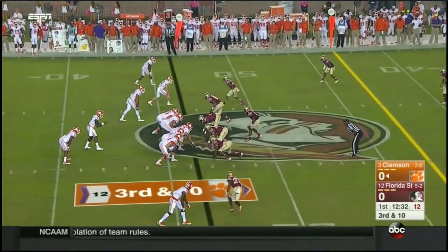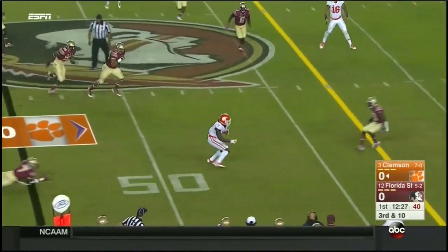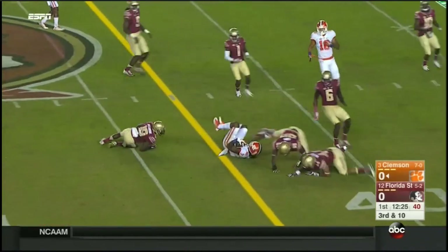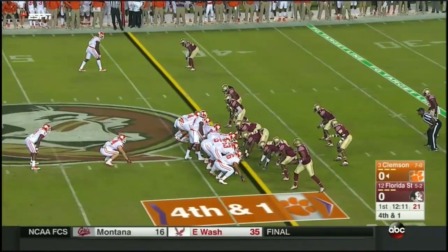One-on-one against Marquez White. Now the corner blitz. Williams is left alone out there, makes a catch, flips a tackle, and is close but not quite at first down.